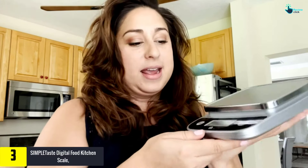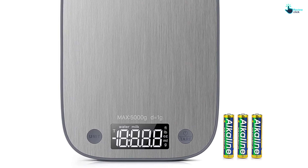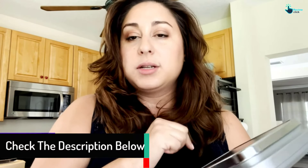At number three we have the Simple Taste digital food kitchen scale. This kitchen scale comes with a top-quality strain gauge so your measuring will always be accurate and error-free. From one gram to five kilograms, it weighs precisely. If you are following a recipe and want to measure in other units, it uses electroplating technology to convert between grams, pounds, ounces, and milliliters. The tare zero feature ensures you get only the accurately measured ingredients.